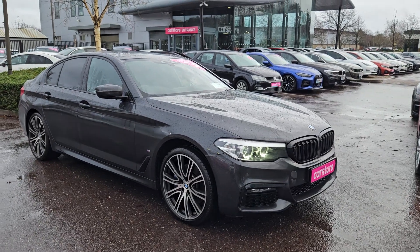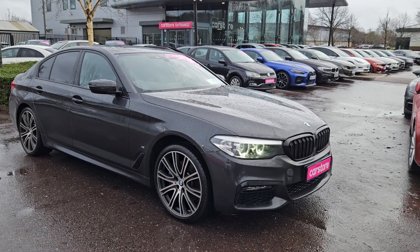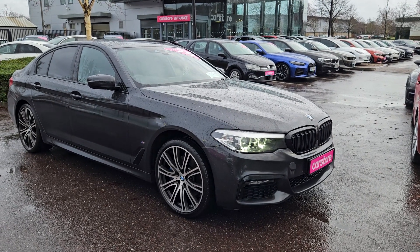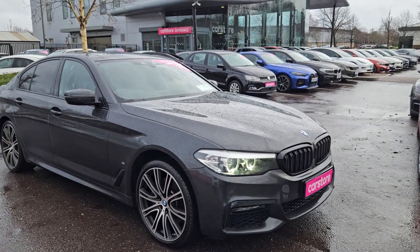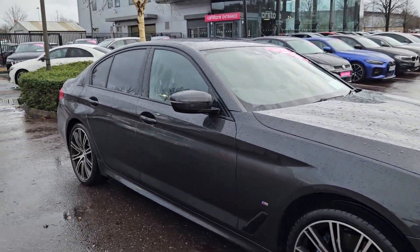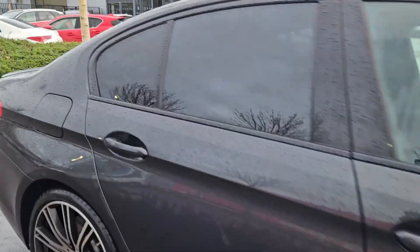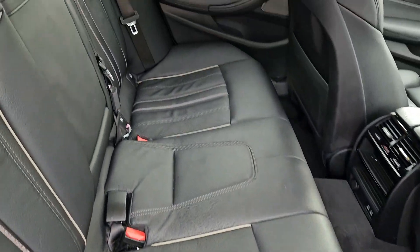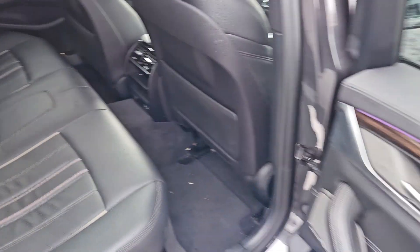Miguel here from Keri's Car Store, wanted to do a quick presentation on this beautiful 2019 530 E M Sport, finished in a metallic gray. She has front and rear park sensors, a beautiful black interior — I'll show you that right now — with privacy glass as well. She's got the gray piping to finish off.